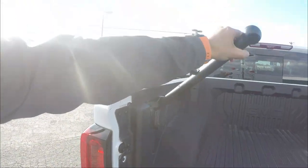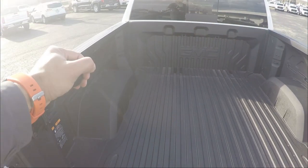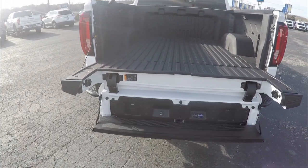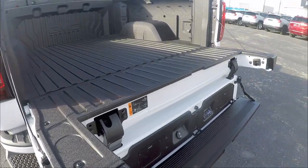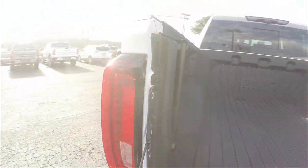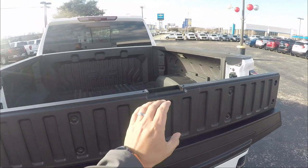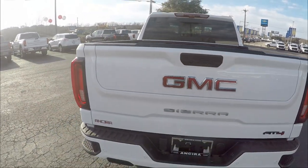A handle raises up to help you step up into the bed — just step and grab and up you go. To close, you grab from the end and push up. Push the handle's switch up, bring it down to fit it into place, then lift the gate up and press the button to retract the step. Close the top section and you're good to go.